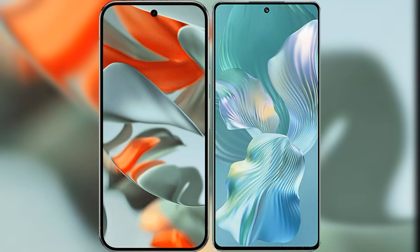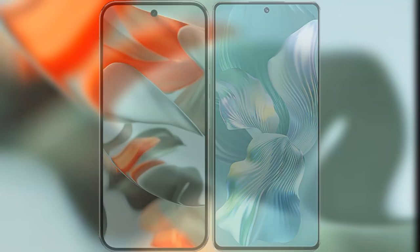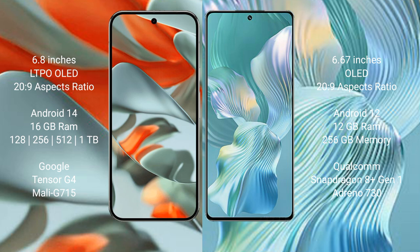I will compare the new Google Pixel 9 Pro XL with the Honor 80 Pro Flat. Google Pixel 9 Pro XL features a 6.8-inch LTPO OLED display with a 20:9 aspect ratio. The Honor 80 Pro Flat features a 6.67-inch OLED display with a 20:9 aspect ratio.